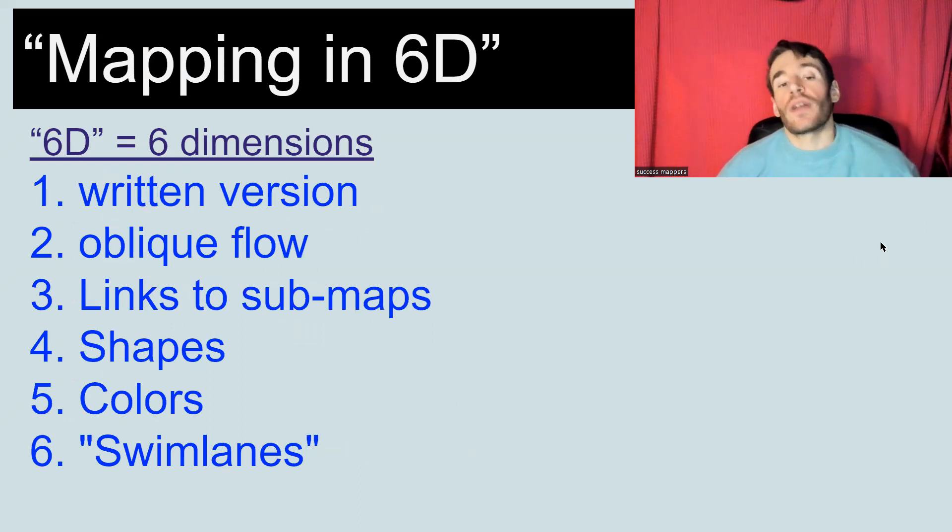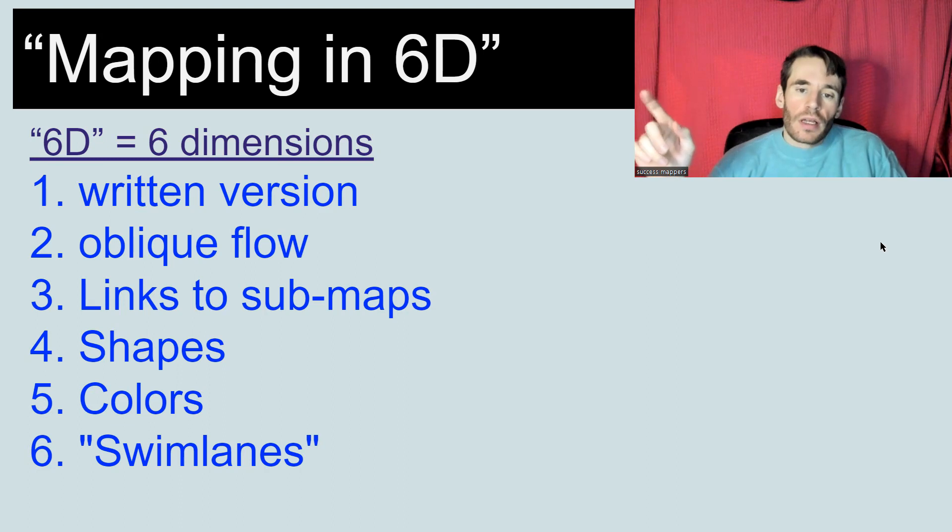6D stands for six dimensions — so in a map you will find six dimensions. There is a written version of Mapping in 6D, which can be text in the map or sometimes a connected document attached to the map. There is an oblique flow, links to sub-maps, shapes, color, and swim lanes. Stay with me till the end because there will be a bonus dimension at the end, and I will explain what happens before and after the Mapping in 6D process.